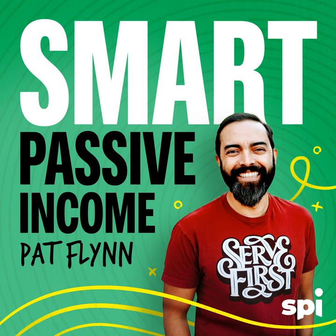Welcome to the Smart Passive Income Podcast, where it's all about working hard now so you can sit back and reap the benefits later. And now your host — he's used approximately 10,000 post-it notes since he started his business — Pat Flynn.